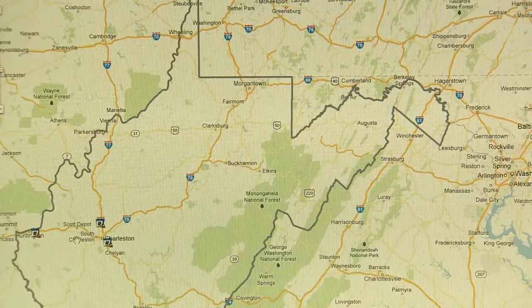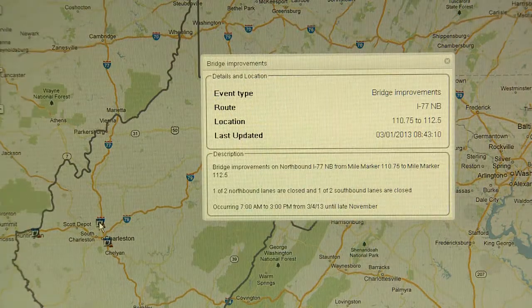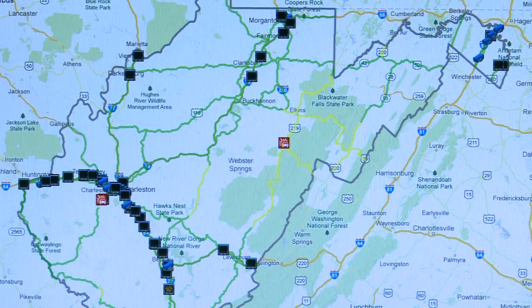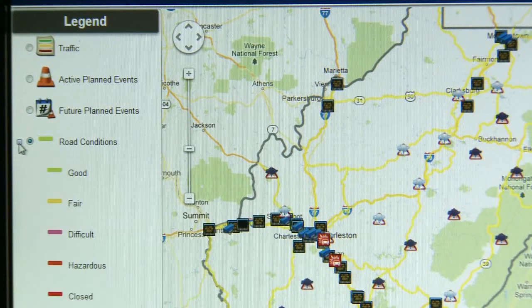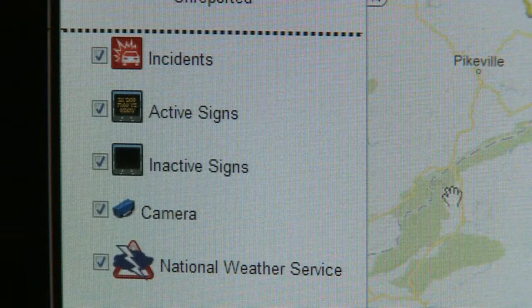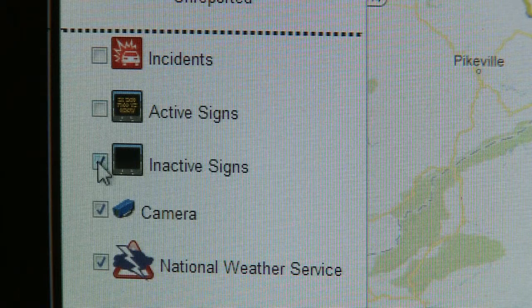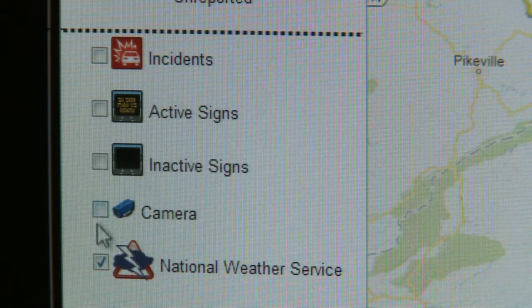Click on active planned events to see if there is construction or maintenance activities currently underway. Future planned events show construction projects that are planned in the near future. Under road conditions, you can see the conditions of the roadways throughout the state. Click on the small plus sign next to road conditions to see the colors assigned to the various road conditions. In the lower part of the legend, you can select other types of information, and you can deselect any information that you do not want to see.